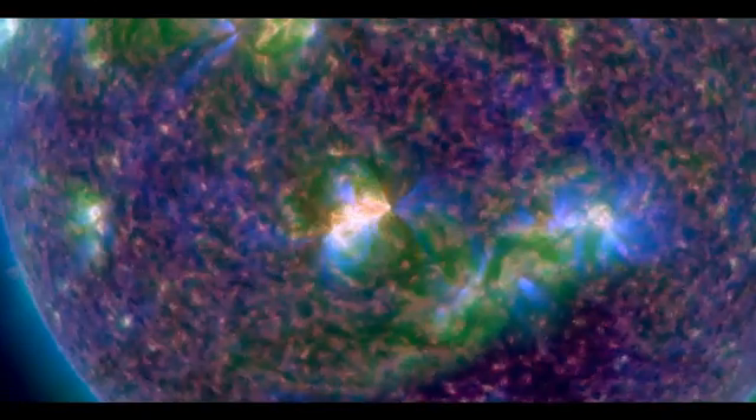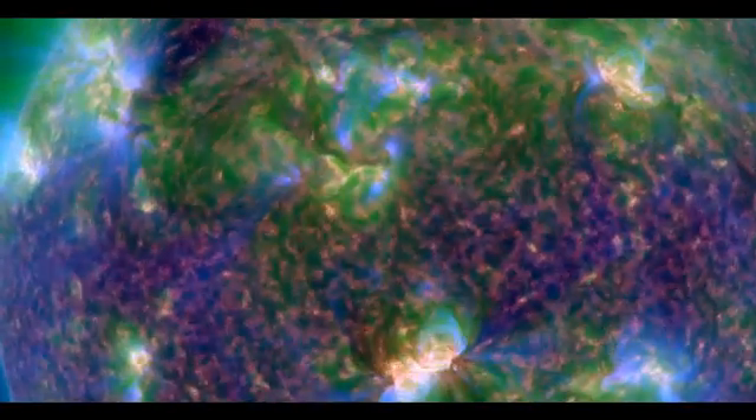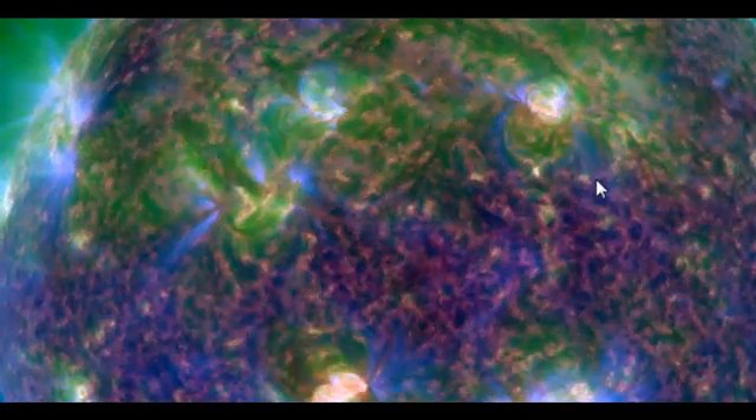This is extremely violent. The northern hemisphere has reacted as well, so this event is extremely powerful and it has affected the solar corona quite significantly.